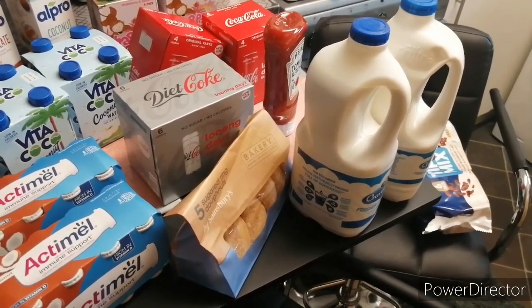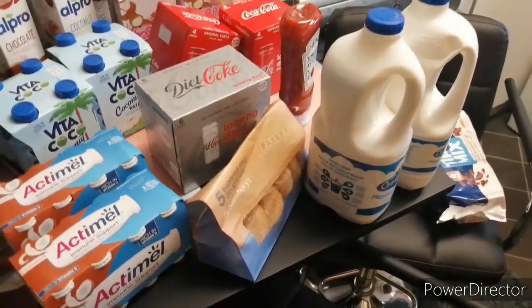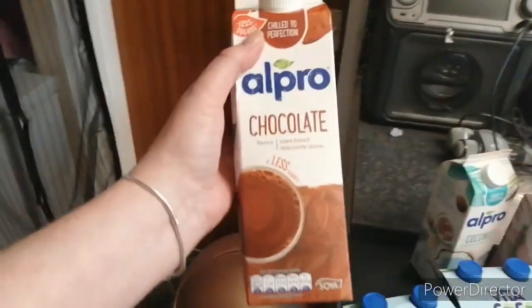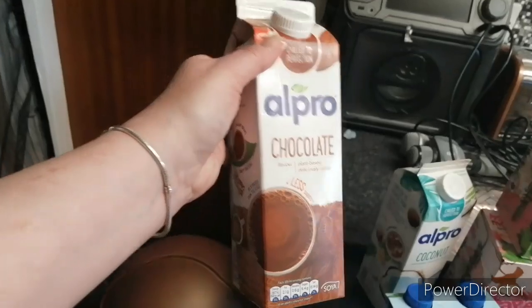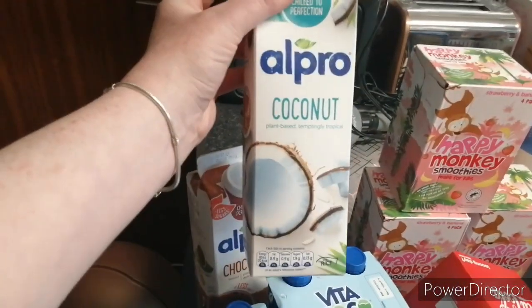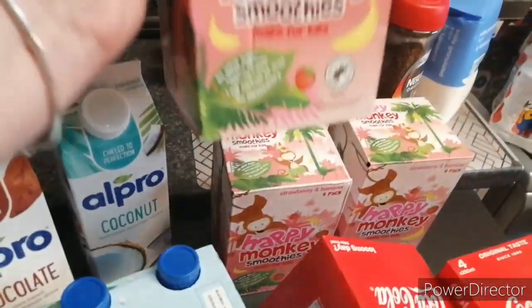In this video I did a Sainsbury's shopping haul, one of the big ones. Starting over here, I've got some of this chocolate drink, coconut milk, and Happy Monkey smoothies — there's three of them.